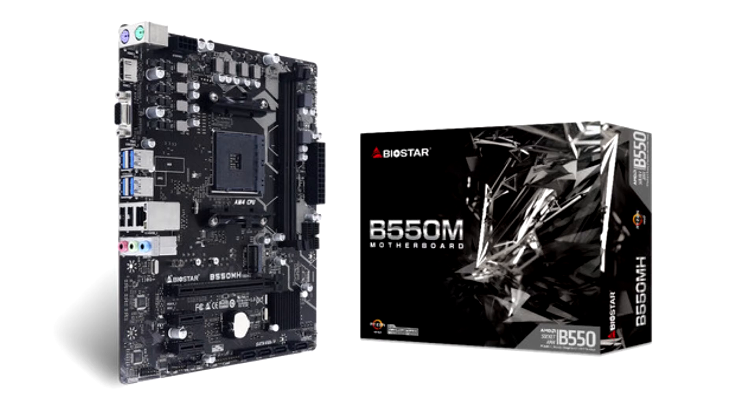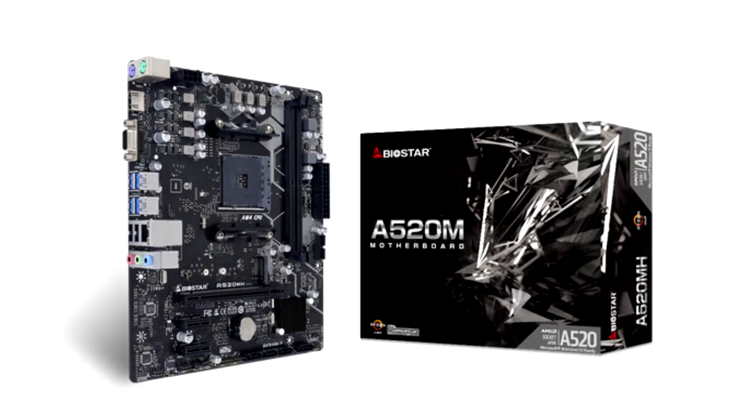Coming in an all-new black PCB with tattoo design, both motherboards are styled to suit any PC build. With their micro-ATX form factor, these two motherboards are highly suitable for many user applications such as business use or casual content consumption.